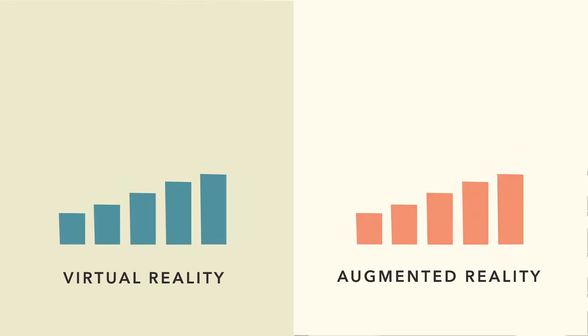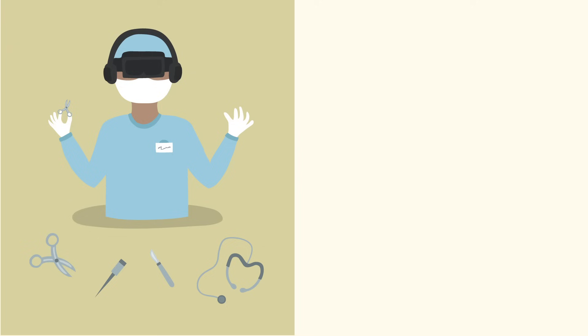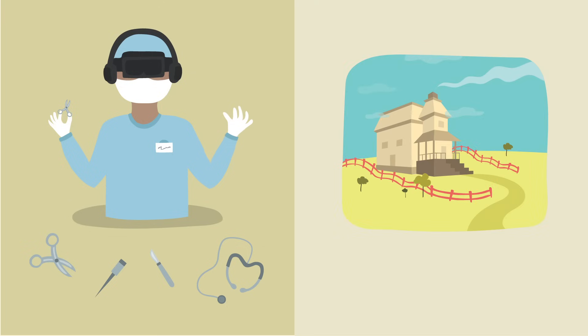Both of these technologies are growing at a rapid pace and being implemented in a variety of different ways. Surgeons are using VR to practice highly technical surgeries before operating.